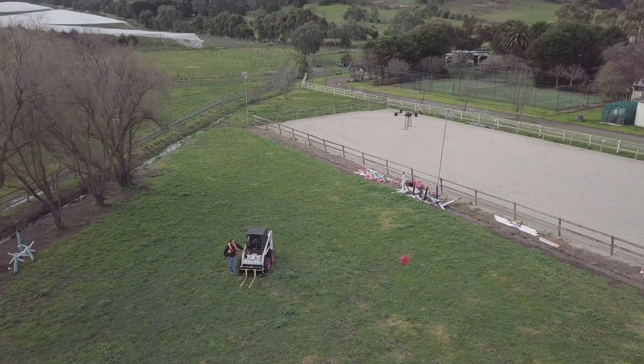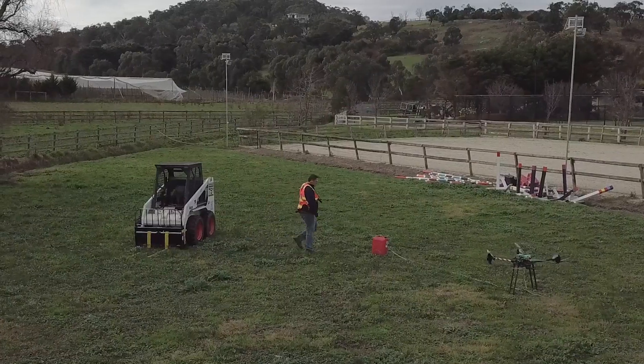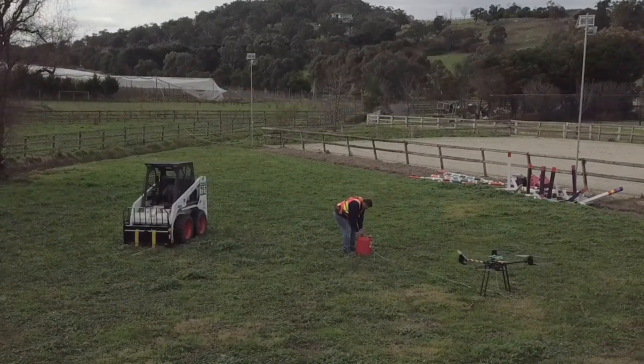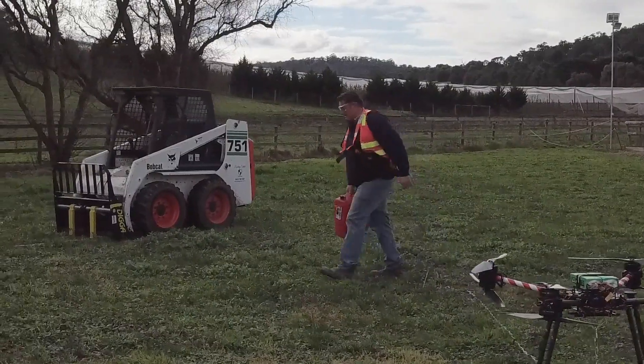Drones are something that can be automated. You can put a flight path on them. You can go out and monitor fences. With a drone like this, you can actually lift a particular fence post to a certain point. You can actually spray with this drone — 40 litres on something like this could wipe out that whole Patterson's Curse area with complete safety.